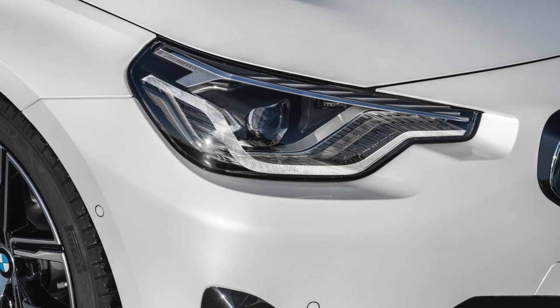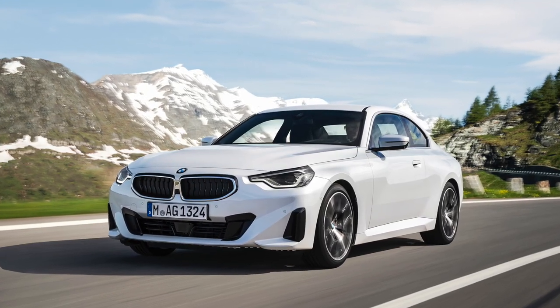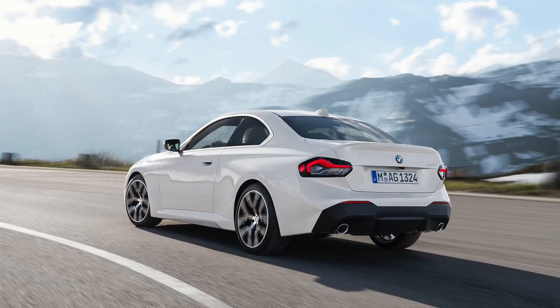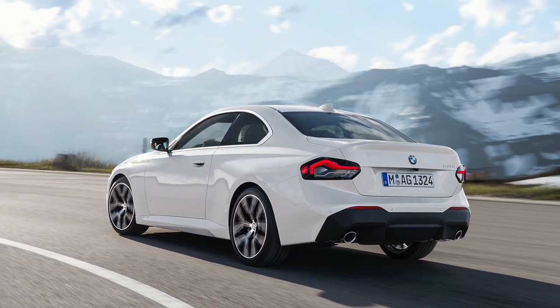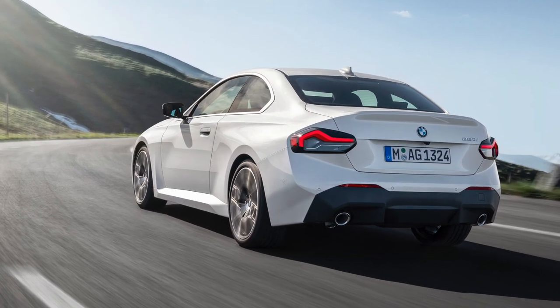The greenhouse of the two is very traditional, with a clearly defined Hoffmeister kink that contrasts with the 4 Series coupe. Around back is a set of taillights with a wild design residing within their black housings, looking a bit like the Acura TLX, unfortunately.